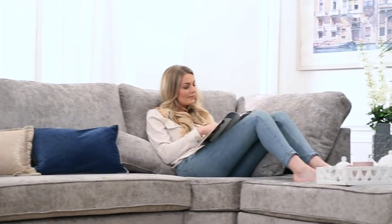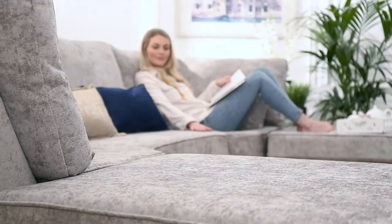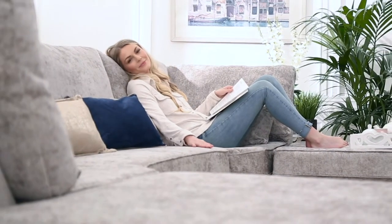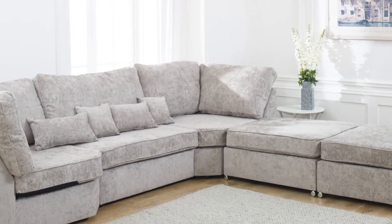Say hello to the Belgravia U-Shape Sofa Collection, with full back cushions, a gorgeous soft chenille sofa shown here in Truffle, but available in many other modern colours.